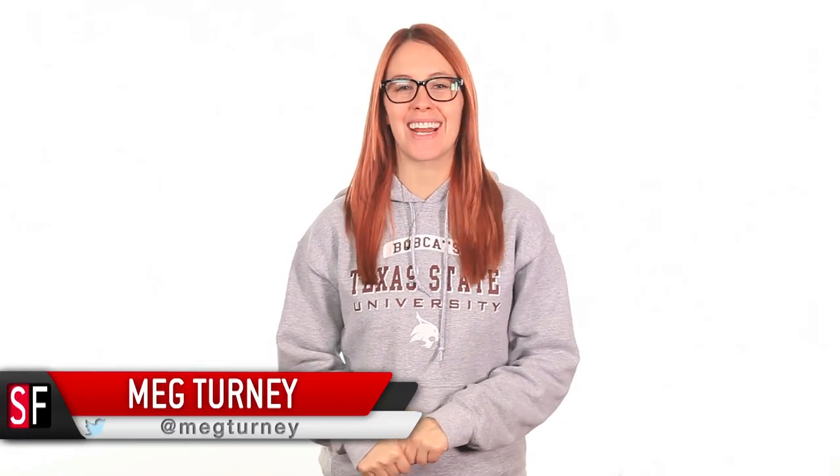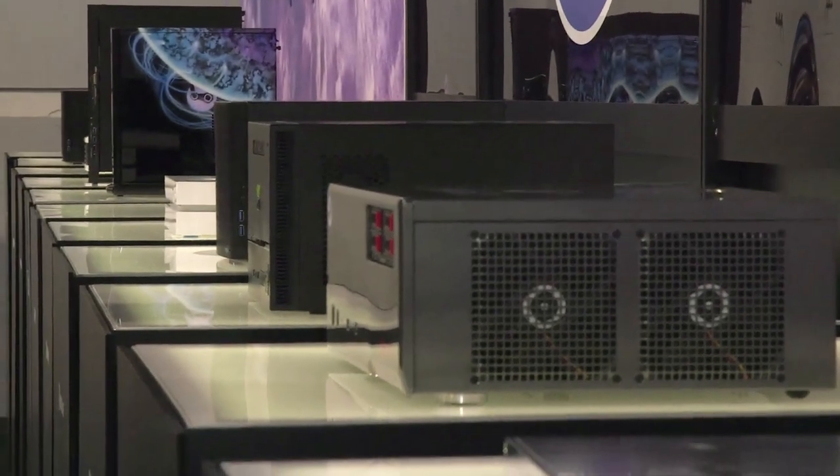Welcome back to SourceFed, I'm Meg Turney. As we've been covering this week, CES is well underway and one of the most talked about subjects on the show floor and online is Steam Machines. They seem to come in every shape and size and with a wide array of differing specs. So today I'll be running down the 13 brand new beauties that have just been unveiled. Buckle up kids, it's about to be a mess of specs.